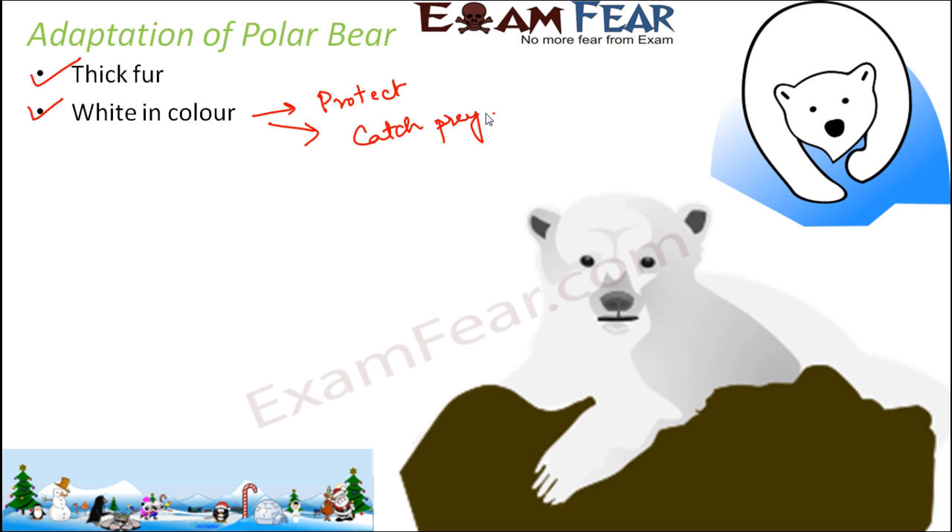The white color also helps them to catch their prey because they feed on other animals. Since they mix with the background of the snow, other animals will not be able to see their presence. So they remain hiding somewhere and then suddenly attack that animal, helping them catch prey while also protecting themselves from other predators.